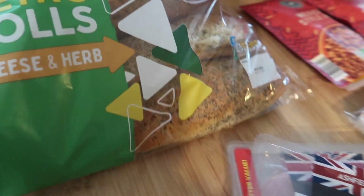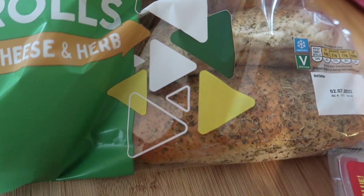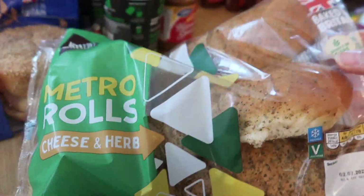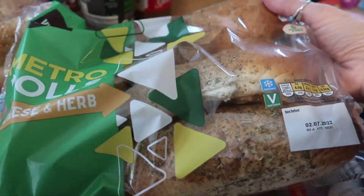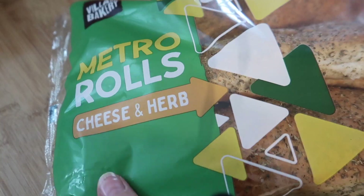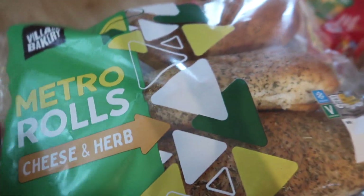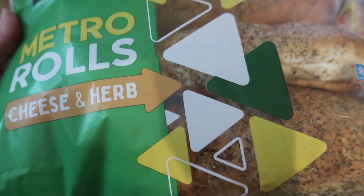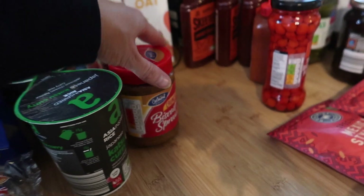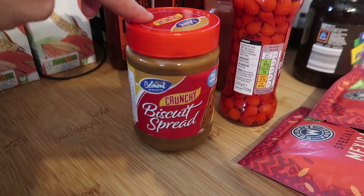So I bought the rolls — the cheese and herb ones. These are really cheap; you get four and they taste just like Subway rolls. They do Italian and also another more plain one as well, but yeah they're really really good, very cheap, and lovely and soft.